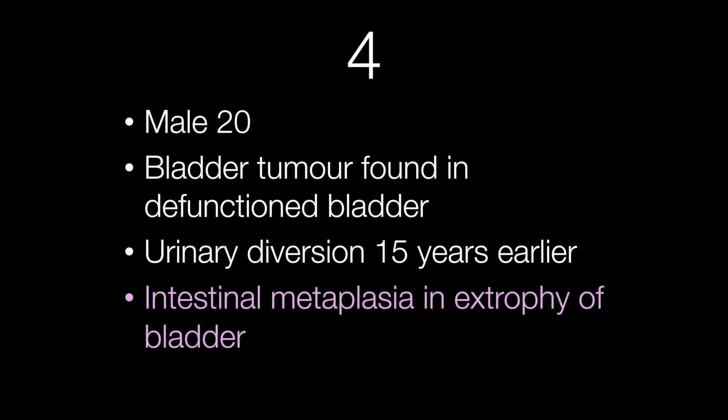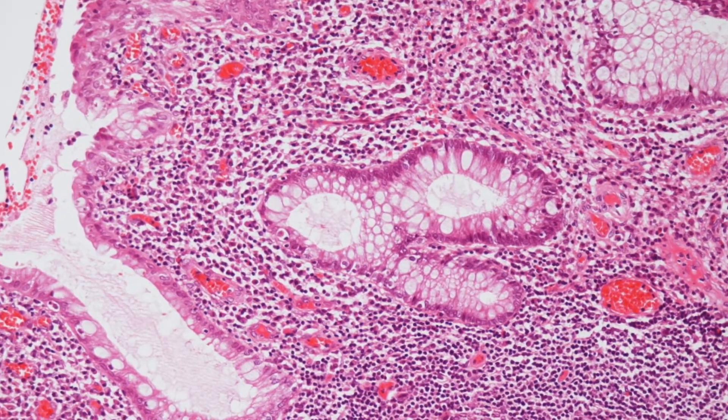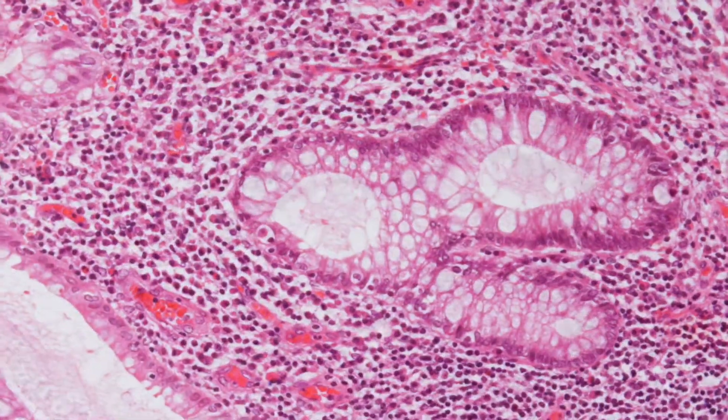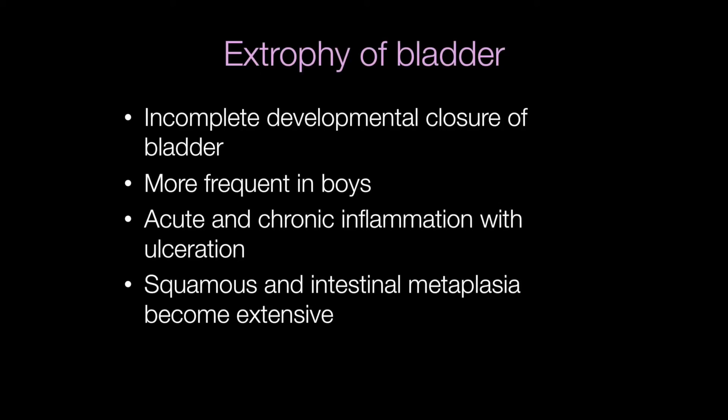The patient with the urinary diversion and defunctioned bladder shows florid intestinal metaplasia. Exstrophy of the bladder is caused by incomplete developmental closure of the bladder and it is more frequent in boys. There is acute and chronic inflammation and ulceration, and over time squamous and intestinal metaplasia becomes extensive.